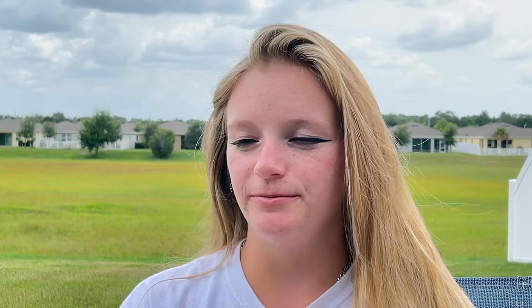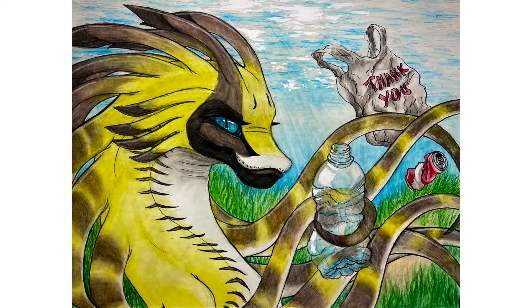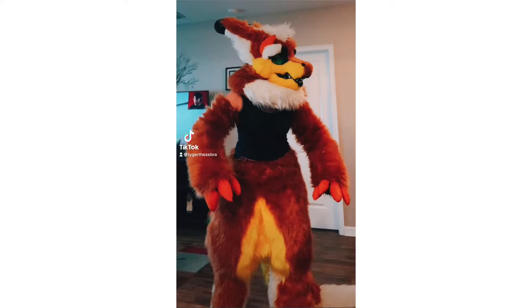Ever since I was in preschool, ever since I was around three, I started drawing and I started creating, and throughout my whole childhood I just started loving creating things more and more, whether it be drawings, animation, to more recently creating things like plushies, stuffed animals, or costumes.